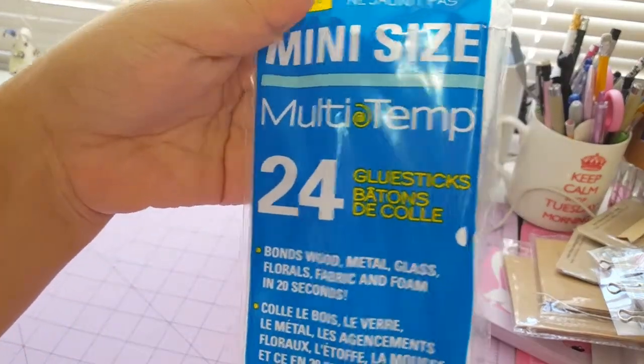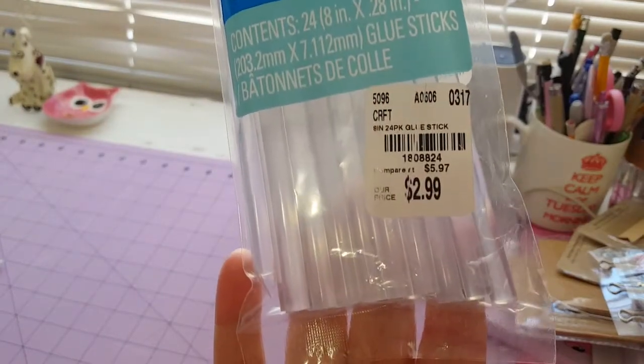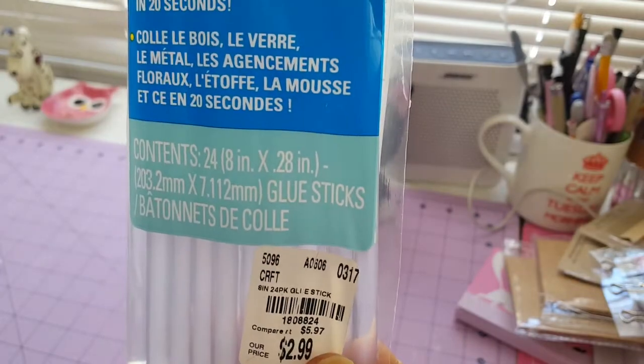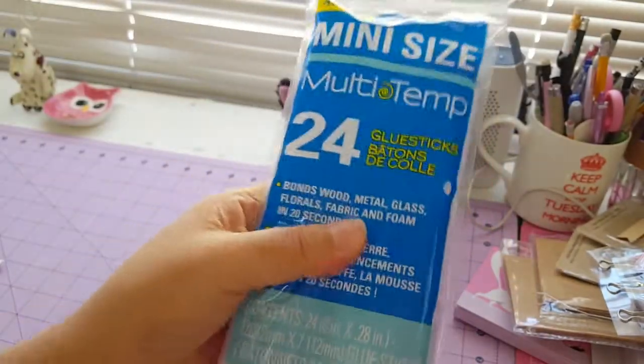I'm so happy I found this glue stick — it's a longer glue stick. I think it's perfect at $2.99. The regular price is $5.99, but it has 24 glue guns in there. I think this is a really really good deal.